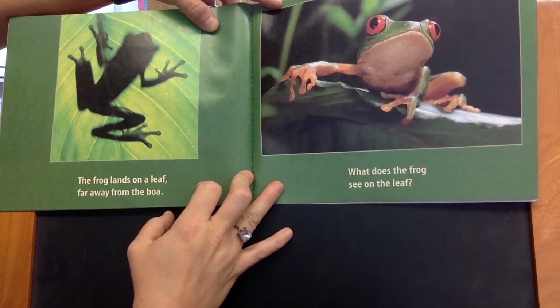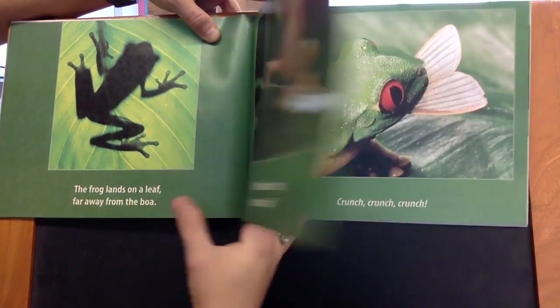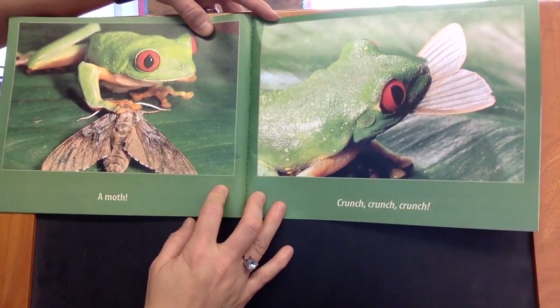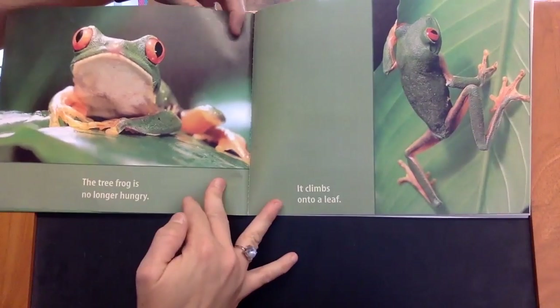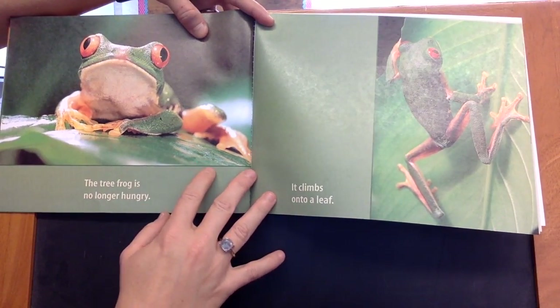What does the frog see on the leaf? A moth. Crunch! Crunch! Crunch! The tree frog is no longer hungry.